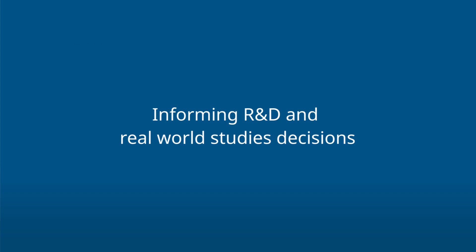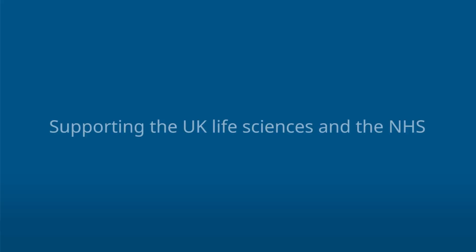Our information offerings are really key across our business. We utilize some of our hospital information, for example, to identify sites for clinical trials. We also use some of our patient level information to inform real world studies in order for pharmaceutical manufacturers to demonstrate the value of their medicines to nursing providers. The point around clinical research is really exciting right now.